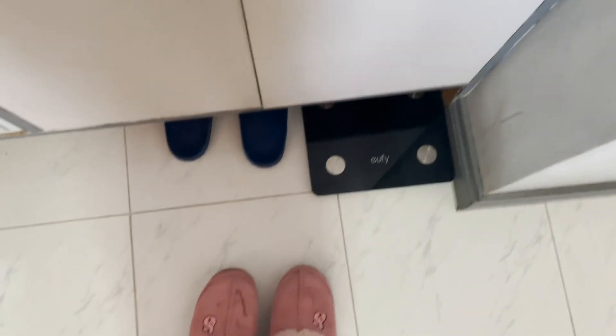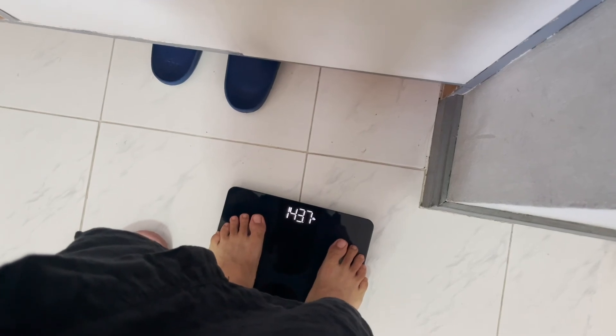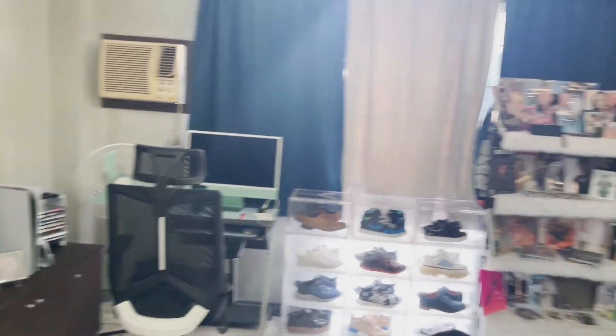I think this is the last thing — I have my weighing scale here. I'm going to show you my weight right now. Okay, okay... let us not discuss my weight anymore, thank you! I just tested it and that's it!